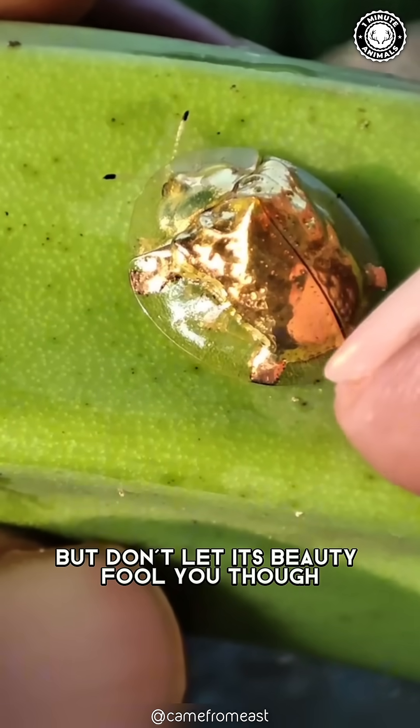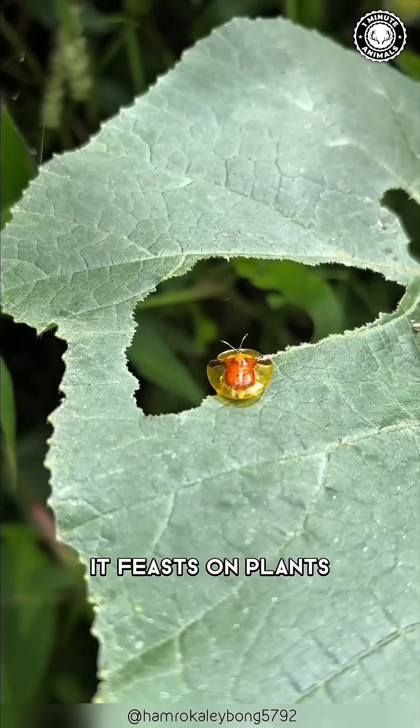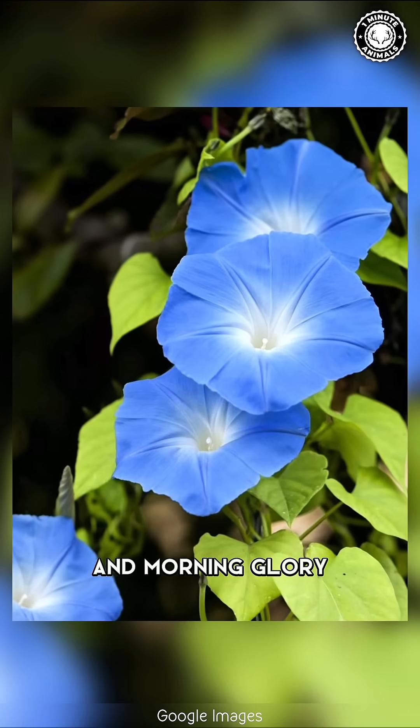But don't let its beauty fool you, though. This beetle is a leaf-munching machine. It feasts on plants like sweet potatoes, bindweed, and morning glory.